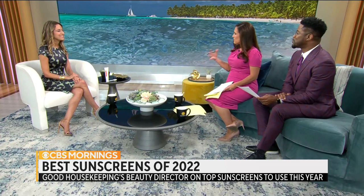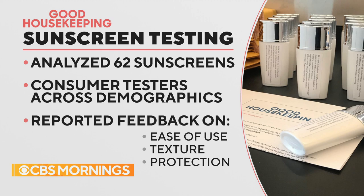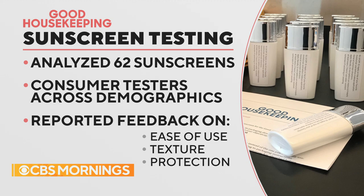Our beauty lab at Good Housekeeping intensively tests these products. They tested both face and body sunscreens on almost 500 people of different skin tones, from fair to super dark, to make sure that they work and that they're appealing to use — because that's super important. So they are evaluated on their scent, their texture, how easy they apply, how they look and feel on your skin after they're applied, and of course how well they protect against sun damage.